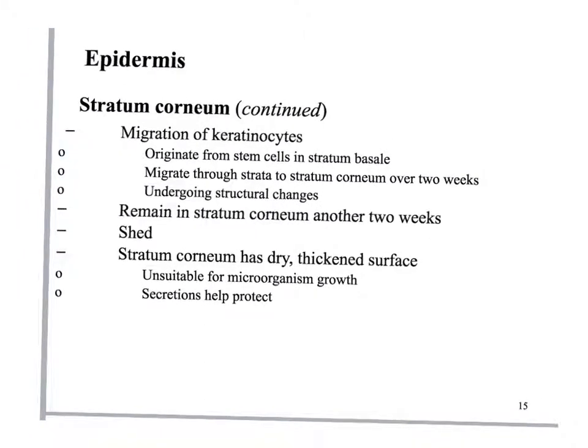Keratinocytes start in the stratum basale, move through the layers, progressively lose their nucleus, add more and more keratin, and eventually die off at the top layer. This process takes about two weeks, then they live on the outside of your skin for another two weeks — so every 30 days or so your skin cells are turned over. The stratum corneum is normally unsuitable for microorganism growth, protecting the cells underneath from bacteria and fungi.